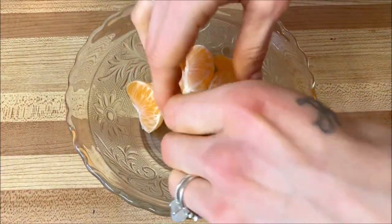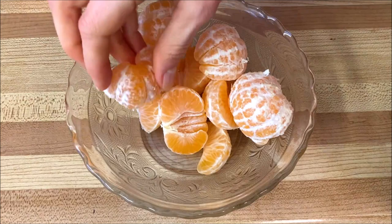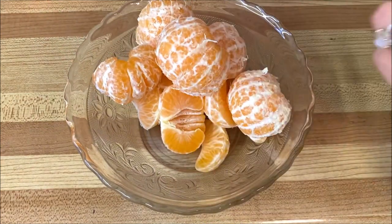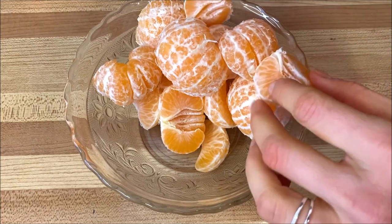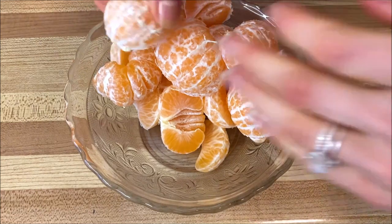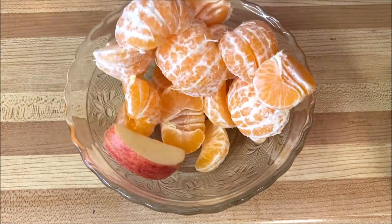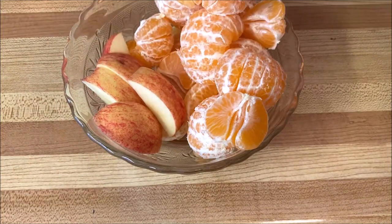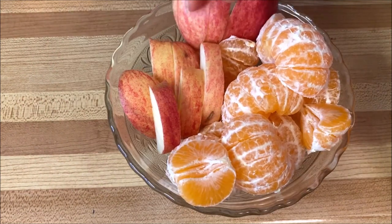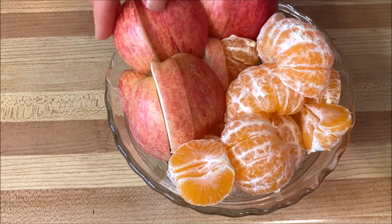Now that it's wintertime in Ontario, Canada, we have quite a limitation on fruits. Typically in season you'd get apples, dates, bananas year-round, and then a lot of different citrus fruits — so that's what I've been focusing on. I really love those fruits anyway, so I'm pretty okay with it.